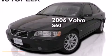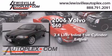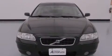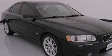This is a 2006 Volvo S60. It features a 2.4-liter, 5-cylinder engine and an automatic transmission. With an EPA estimated rating of 28 miles per gallon on the highway, you won't be making frequent trips to the gas pumps.